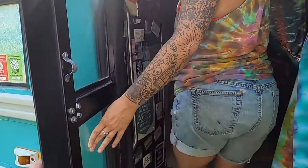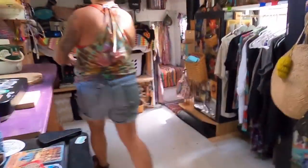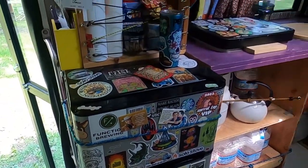Should I turn on the lights in here? It'll be a little bit easier. So this is the inside of my bus.